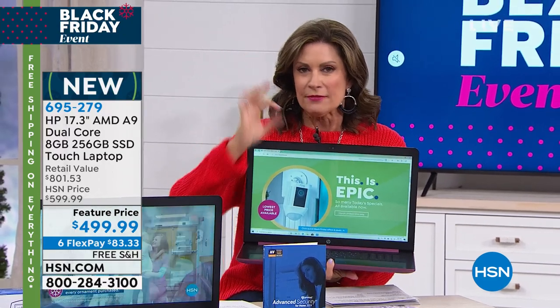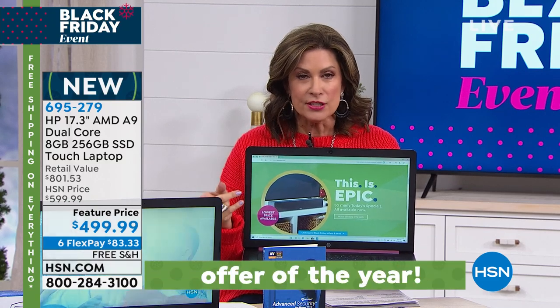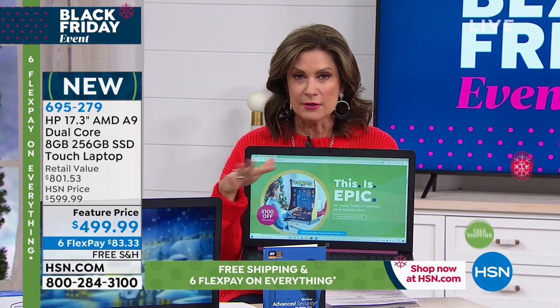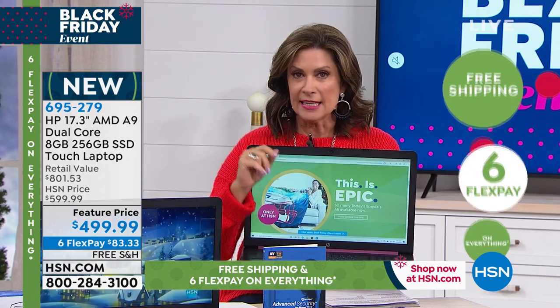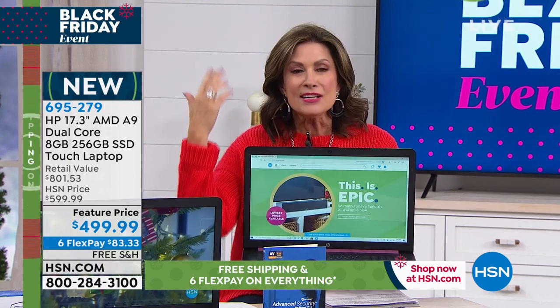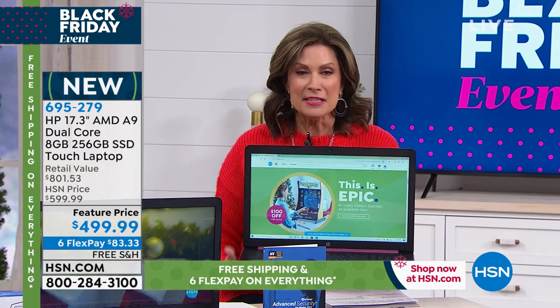Here's what differentiates this deal from all the other deals we've done all year. Not just the fact that it's $499.99 — which, by the way, is the lowest price we have ever done on a 17-inch laptop — but it has a touch screen. It's a touch screen 17-inch at $499, and I'm not even done yet.